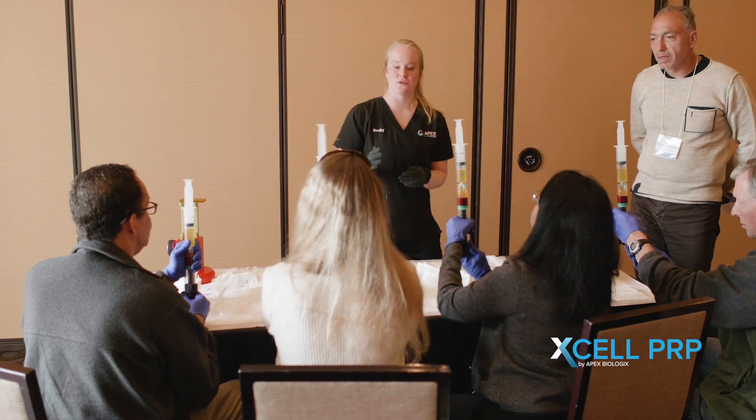The Excel PRP kit is a fantastic tool. I would definitely recommend Excel PRP — I think it's a really good system. You're actually getting to the root of the problem and helping to regenerate the tissue versus just band-aiding it and treating the symptoms. And I like the cost. It's less expensive, which is really nice for me and my patients.